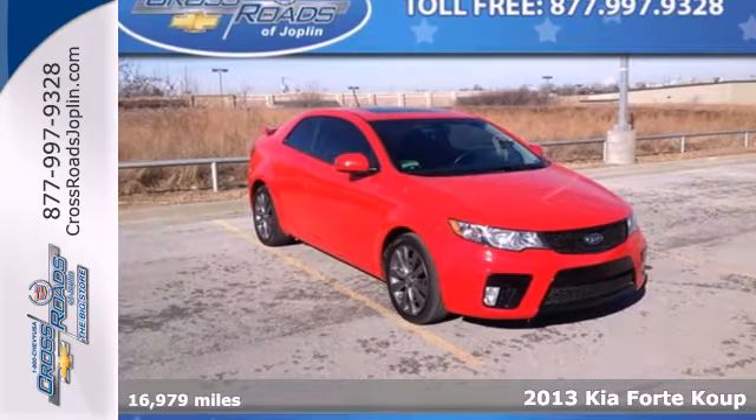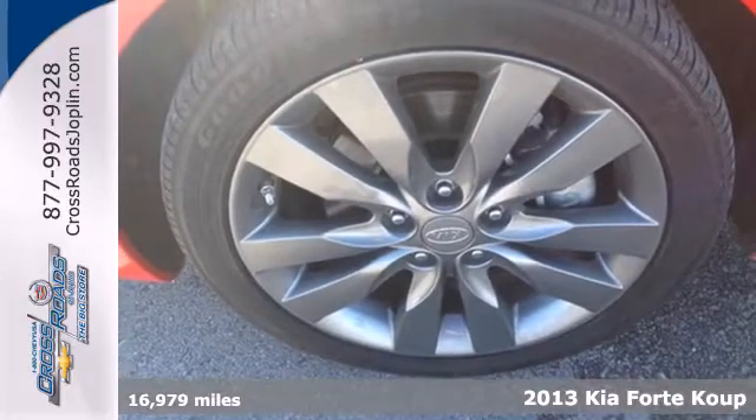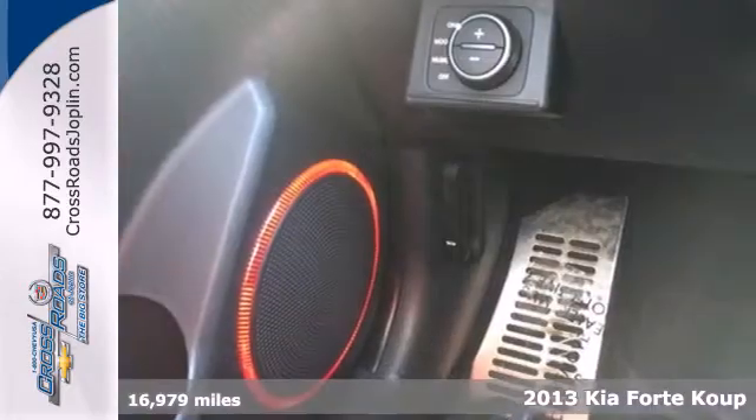Grab some fun in this 2013 Kia Forte Coupe. Power through your commute and get great fuel economy while you're at it with this coupe.